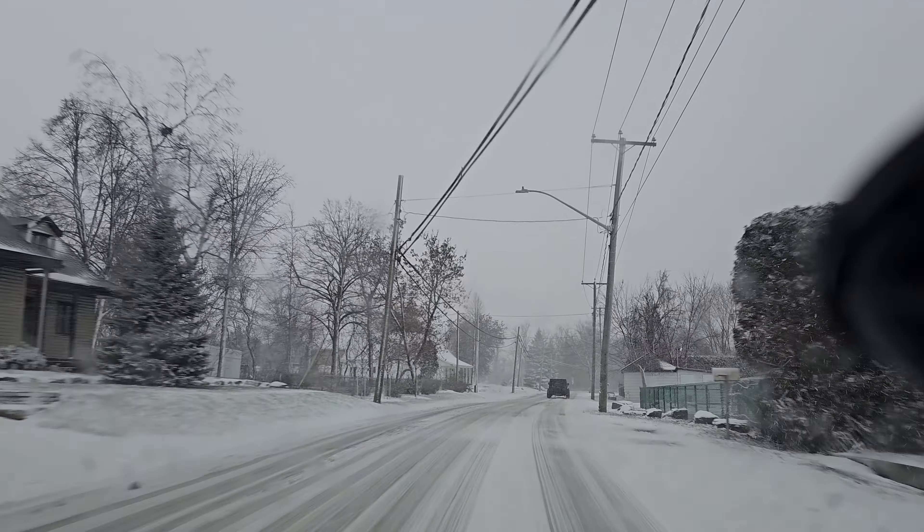It's good to have sunglasses in winter — even though it seems weird. I have lenses that tint automatically, which is really helpful. Often you'll be driving with the sun right in your face, and it's surprisingly strong in winter even though it's not warm. There are actually accidents that happen because of sun glare, so you have to be careful.